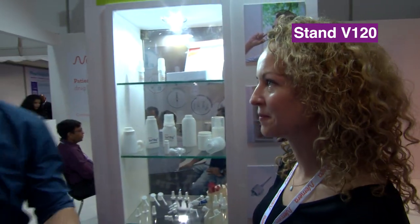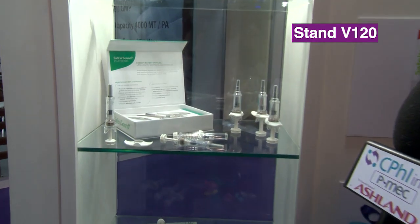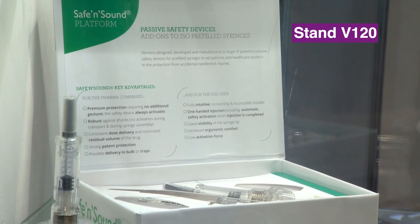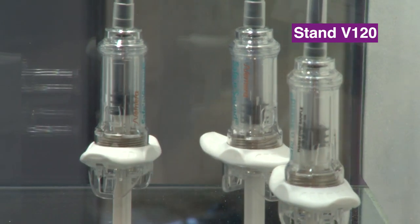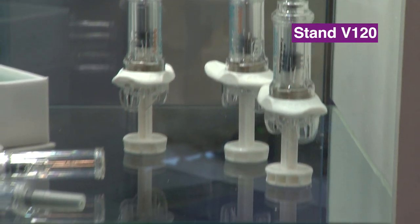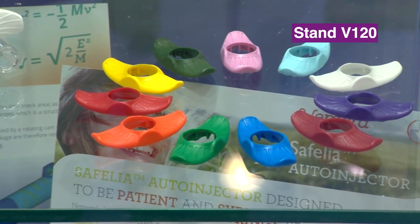We've got time very quickly to look at one last product. So very quickly, tell me what we're looking at here. So we're also in injectables. We're looking here at a safety system for pre-filled syringes — it's fully passive. It comes in sizes 1 ml and 2.25 ml as well, with extended finger flanges. We can customize the colors of the extended finger flanges if you have a panel of formulations with different concentrations. And we've also developed our own auto-injector, Cephalia, which is specifically compatible with very viscous formulations up to 1000 centipoise.